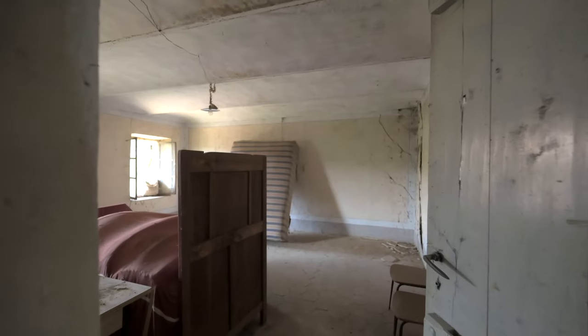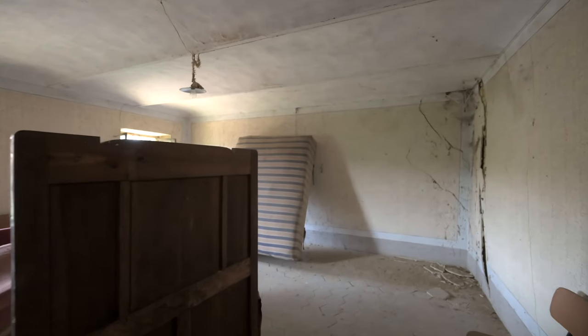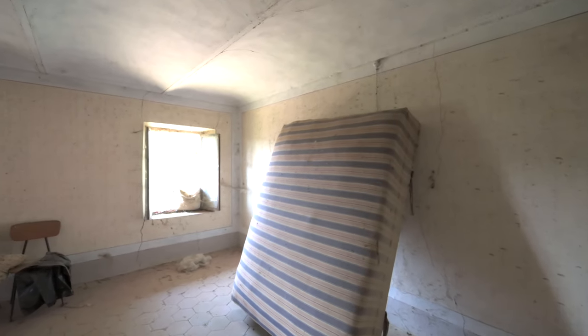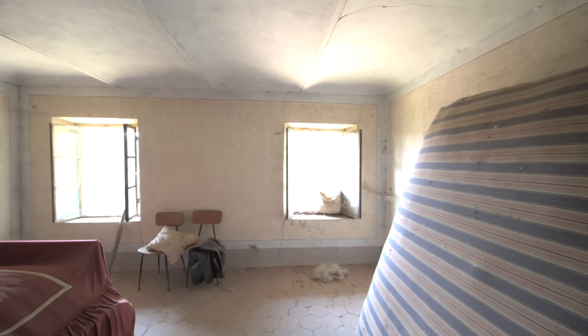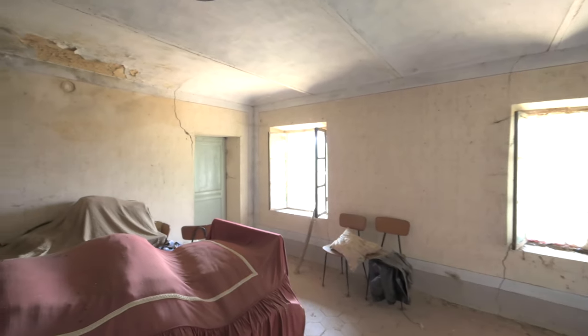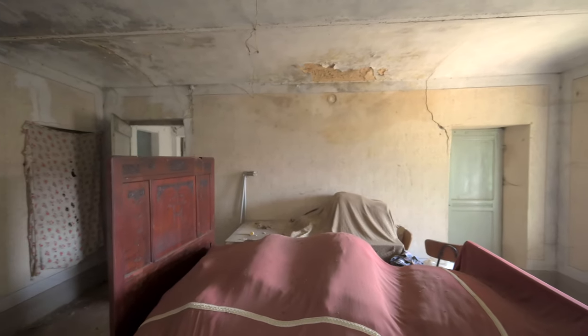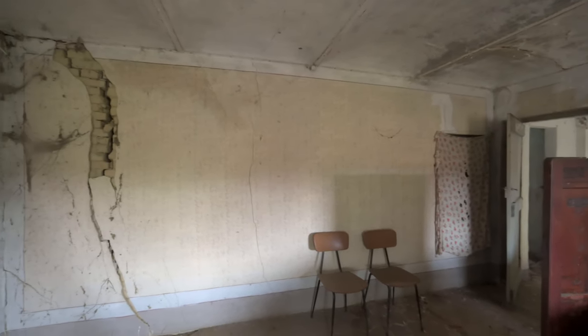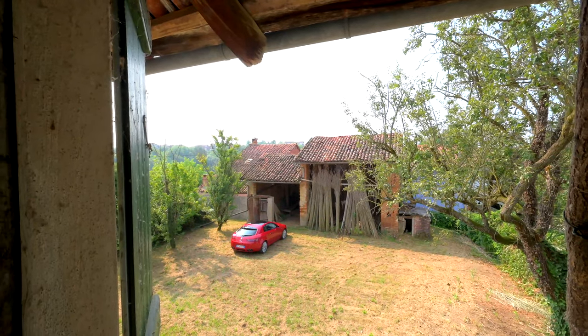Then we have this third room — same features as the others: the nice tiles, the vaulted ceilings, these old wooden doors. All can be recuperated and made into something really beautiful. There are some serious cracks, but a good builder can sort those. And here's a view over the courtyard — it's a very nice place.